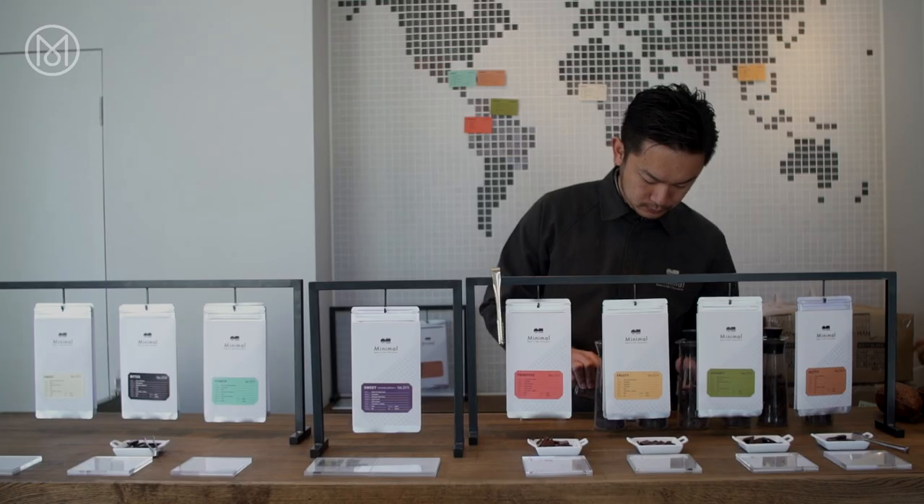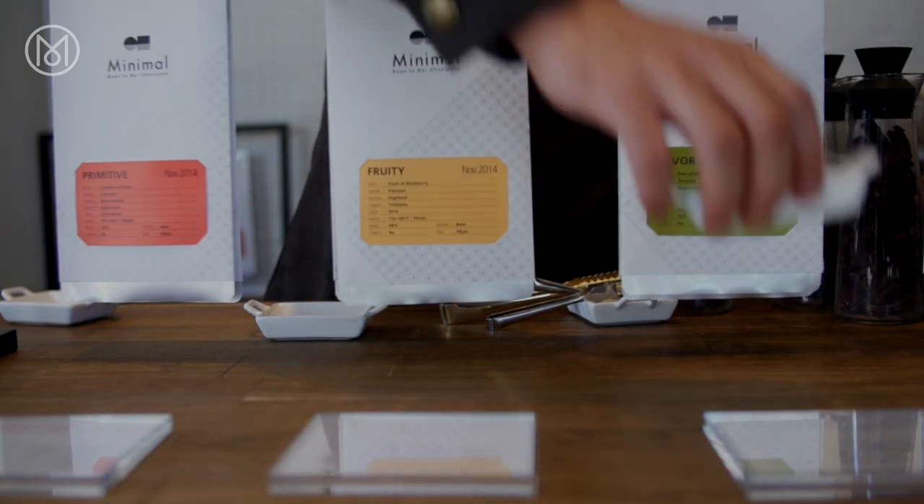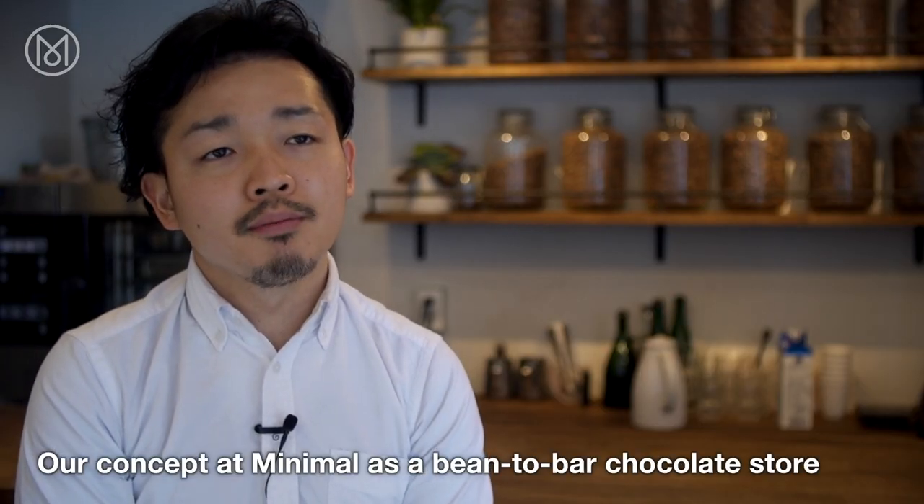Minimal is a new addition to Tokyo's buoyant chocolate scene and, true to its name, it focuses on a simple philosophy. Minimal's concept is a bean-to-bar chocolate shop.